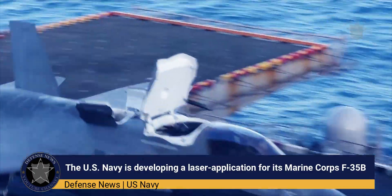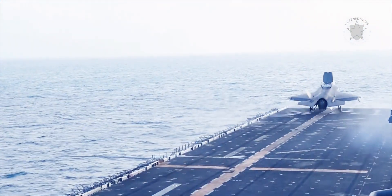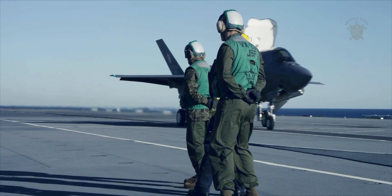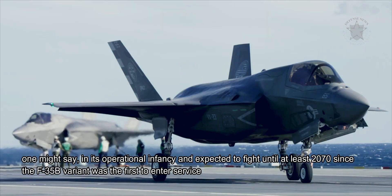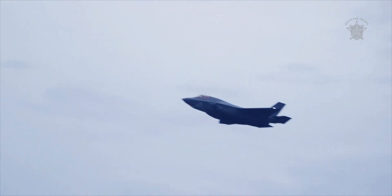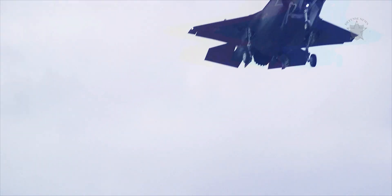The U.S. Navy is developing a laser application for its Marine Corps F-35B, intended to effectively maintain the stealth fighter for future decades of war. After all, the aircraft is in its operational infancy and expected to fight until at least 2070, since the F-35B variant was the first to enter service. Therefore, many of the existing F-35Bs have certainly been flying long enough to benefit from sustainment efforts.